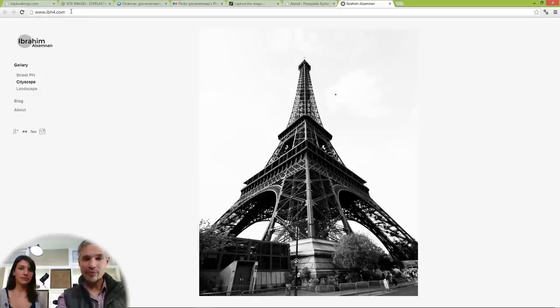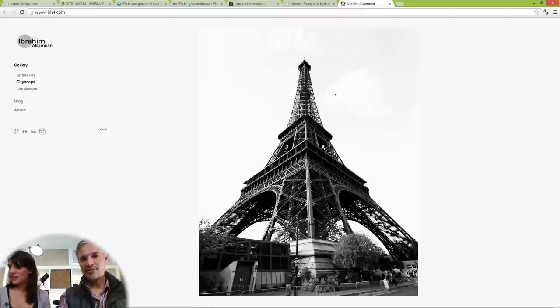I like this person's domain name — IBH4. Their name would be tough for many of us to spell, but IBH4 is snappy, easy to remember, and unique. Nicely done. That's so much better than a long difficult name dot com.